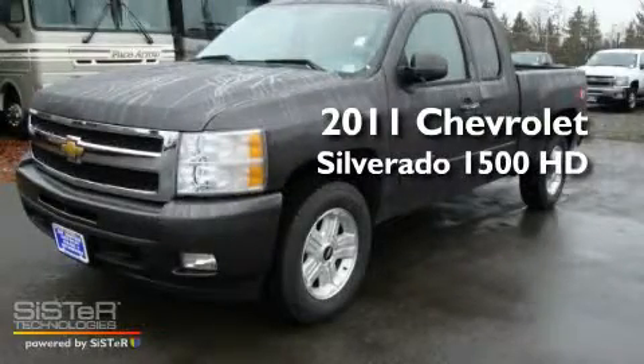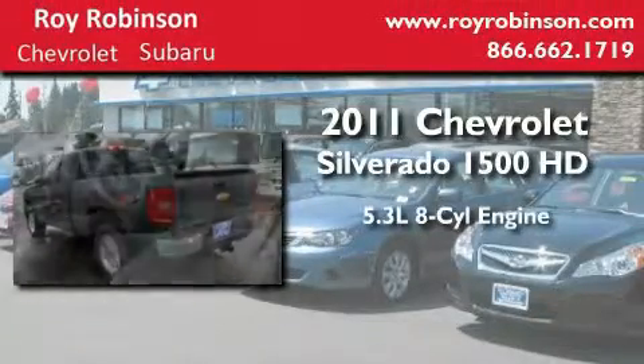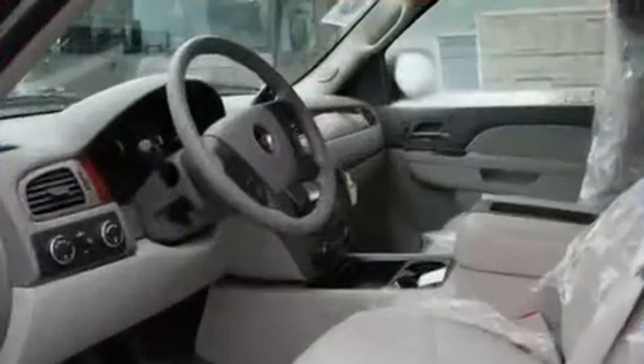This is a brand-new 2011 Chevrolet Silverado 1500. It features a 5.3-liter, eight-cylinder engine, an automatic transmission, and four-wheel drive.